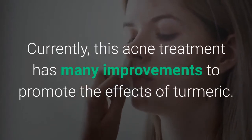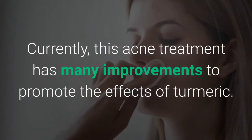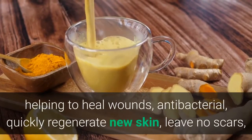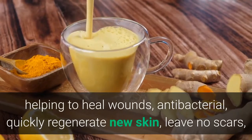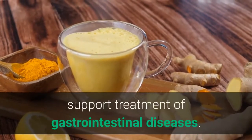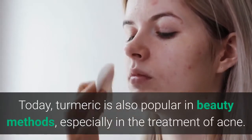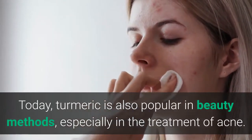This acne treatment has many improvements to promote the effects of turmeric. Turmeric has long been known as a natural medicine, helping to heal wounds, antibacterial, quickly regenerate new skin, leave no scars, and support treatment of gastrointestinal diseases. Today, turmeric is also popular in beauty methods, especially in the treatment of acne.